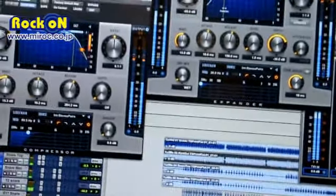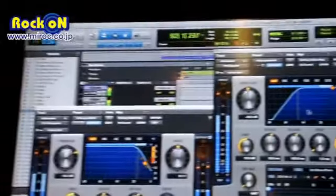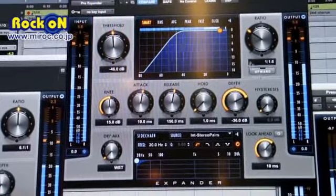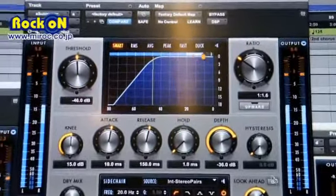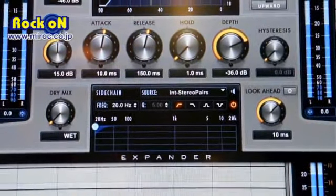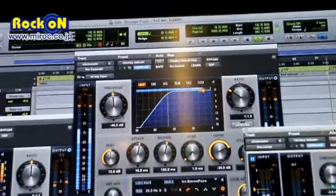Here in the middle is the ProExpander — kind of the same concept: a graph for the most important parameters. It also has newly introduced features that the System 5 didn't have, like upward expansion, a lookahead, as well as a new ducking algorithm.